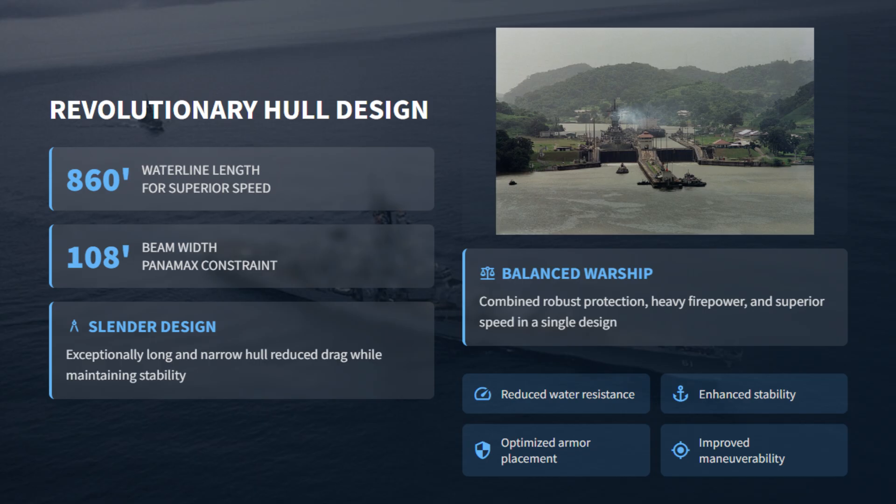Speed also depended on hull form. The Iowa's 860-foot-long hull and 108-foot beam gave it a low-drag profile and excellent hydrodynamic balance. This combination of length, narrowness, and streamlined design allowed the ship to maintain high speeds while retaining heavy armor and stability at sea.